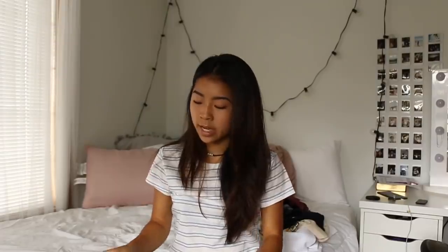Forever 21 — of course I have to go here, one of my favorite stores. The first thing I'm showing is a workout tank top. I really like Forever 21's workout clothes — I think it's pretty good and affordable. This top was $11, which is a decent price.